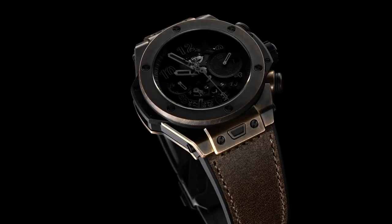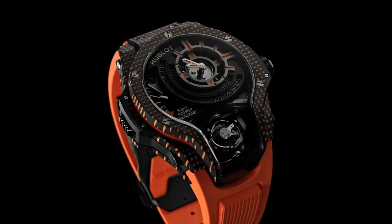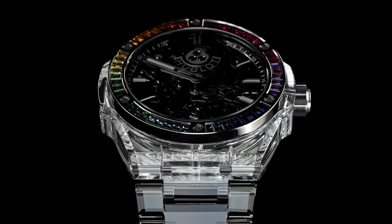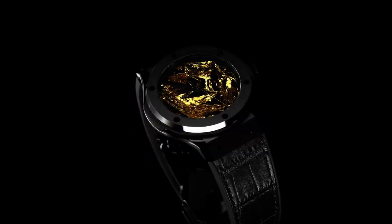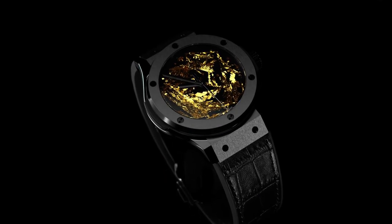Hello friends and welcome back to my channel Cool Watches. If you're looking for the new Hublot watches based on specifications, you're in the right place. All the watch buying links are given in the video description.